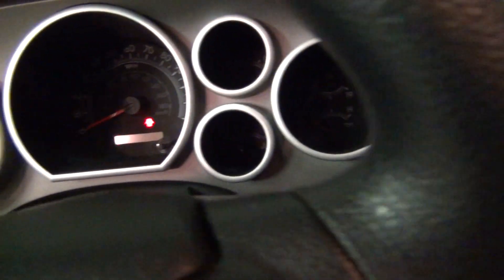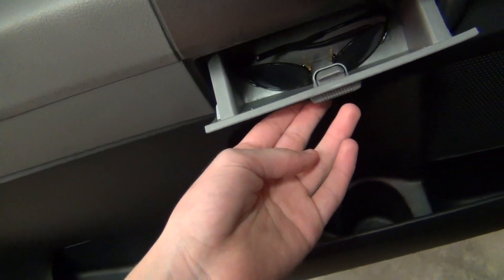So that's the gauge cluster. Those are the pedals. Oh yeah, I forgot — an extra storage area in the door panel.